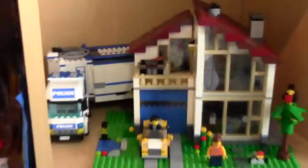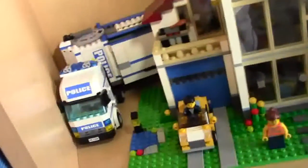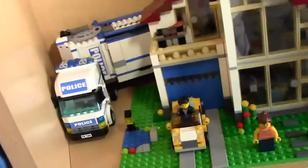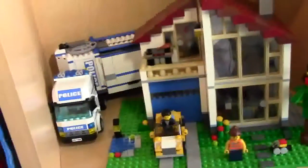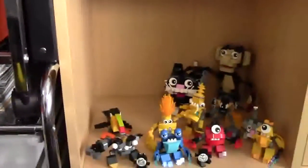Moving over, I have this house which I really like, and then a police transport that I just put there because I had nowhere else to put it. The house is one of my favorite Creator houses that I still have built.